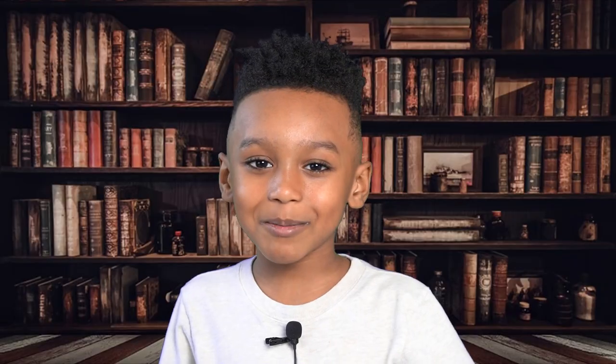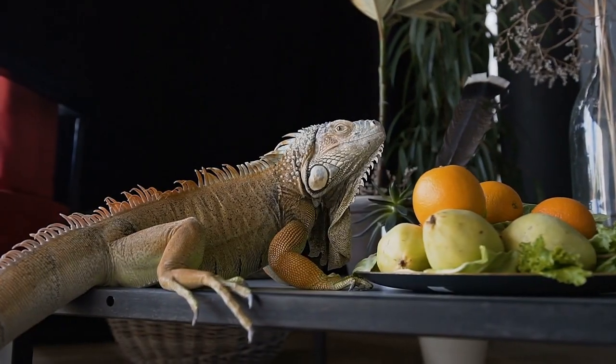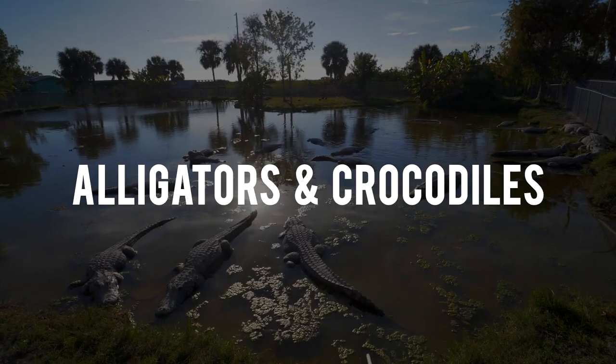Lizards eat a variety of stuff. Some eat plants, roots, and vegetables, and some eat insects or small mammals. Next we're going to learn about alligators and crocodiles.